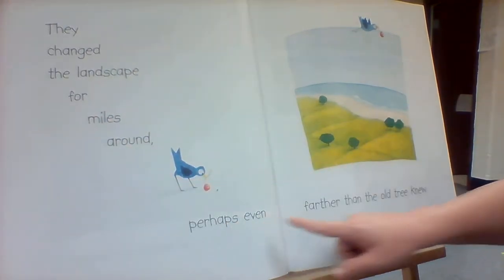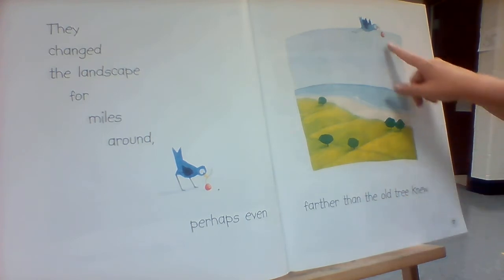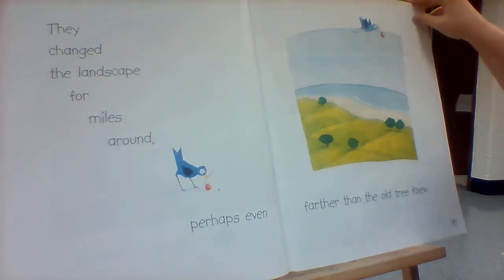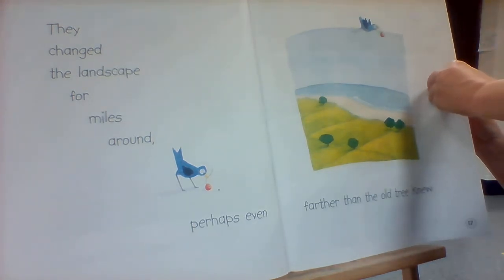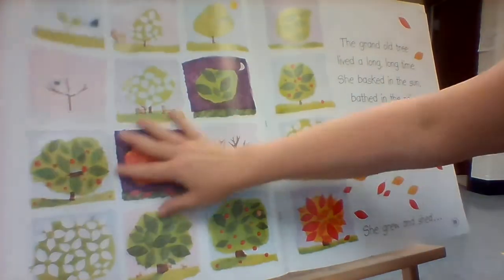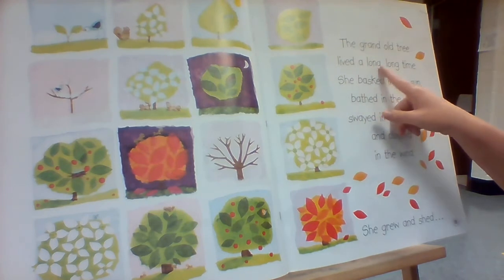They changed the landscape for miles around. Perhaps even farther than the old tree knew. Look — what's that bird got in its feet? The grand old tree lived a long, long time.